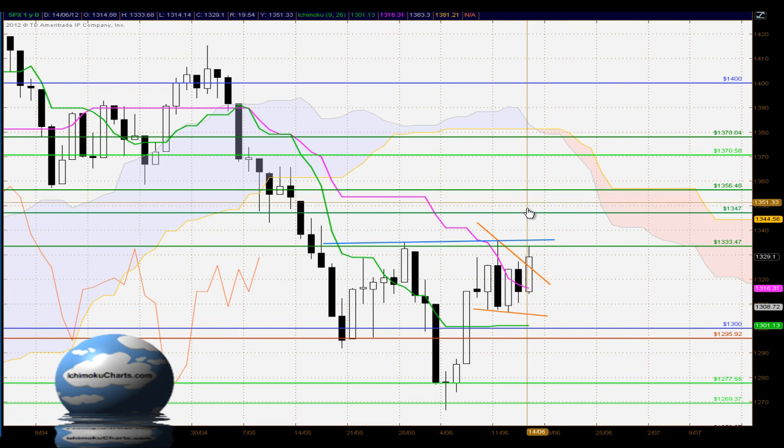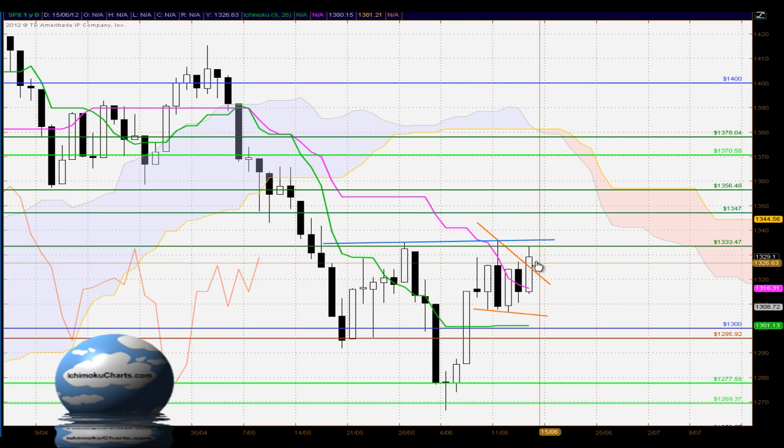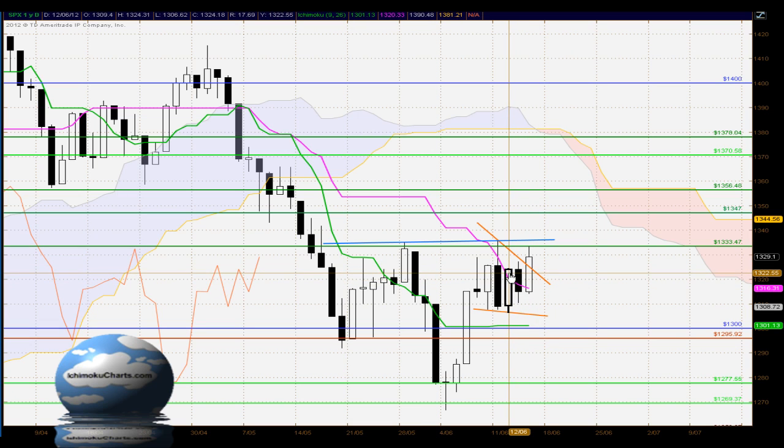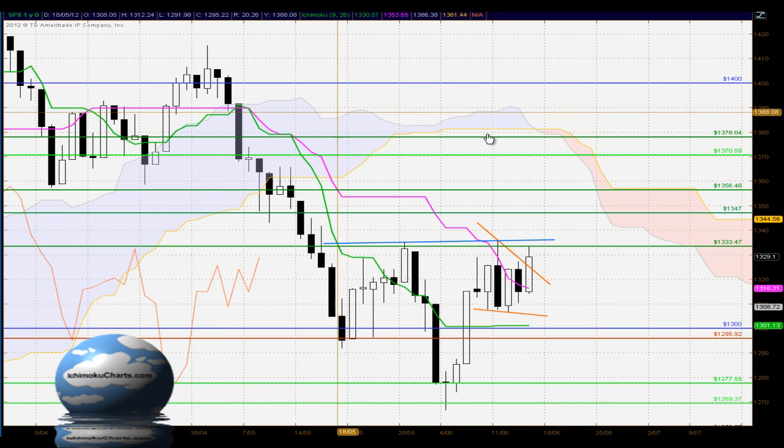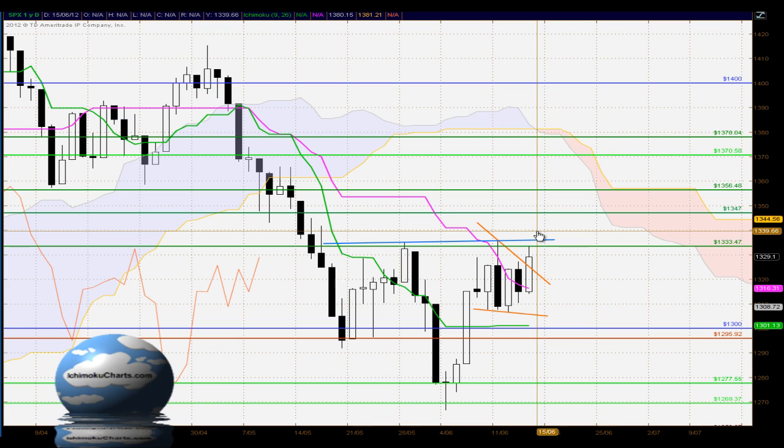In terms of Ichimoku, the market is trading below the cloud so we have an overall negative bias in the longer term timeframe, but now trading above the Kijun Sen and the Tenkan Sen. We've had a bullish breakout above the Kijun Sen, which is quite significant for this market. We had a minor breakout just above there a couple of trading periods ago, a retracement back towards it, and now a continuation of that. It's been quite some time since we've seen the market trading above the Kijun Sen, so if the market can have a solid close above the 1333 level, we could certainly see it trading up towards the cloud around the 1378 level.